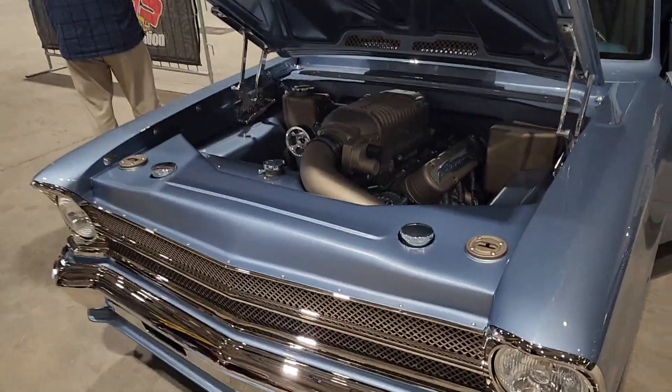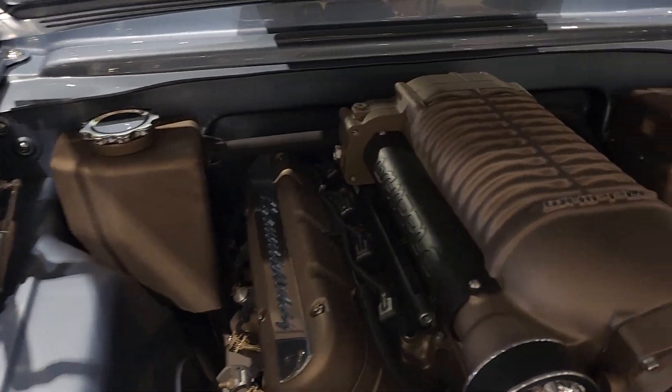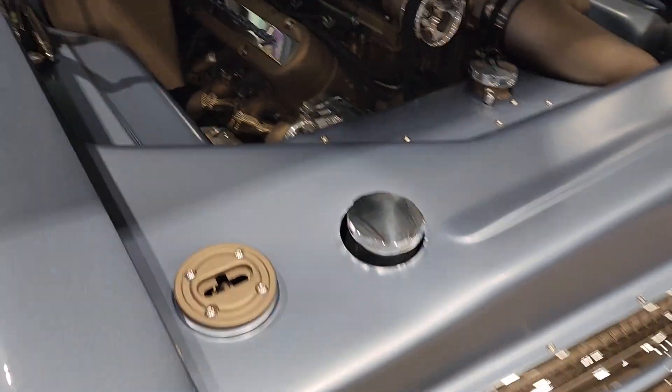This is our Street Machine of the Year competition. The leveling here is just, like last year, it's just on another level.